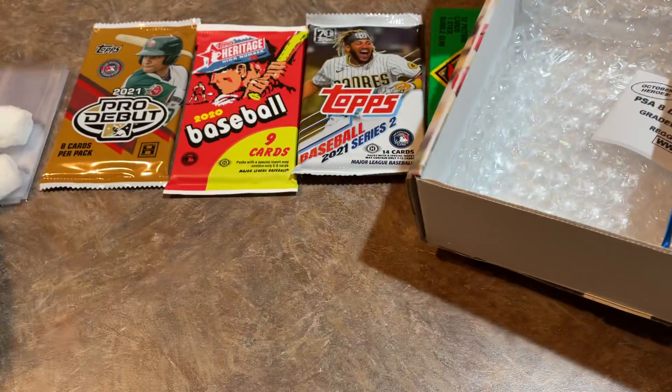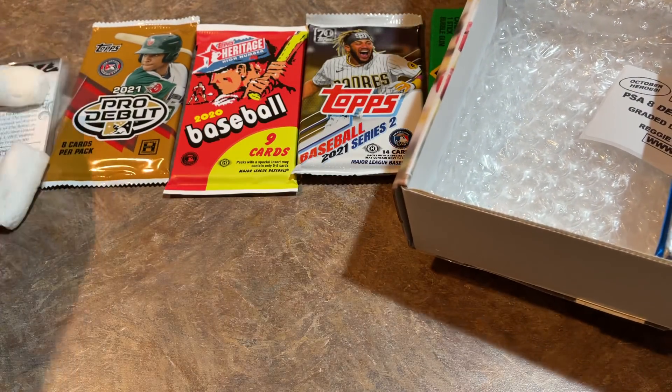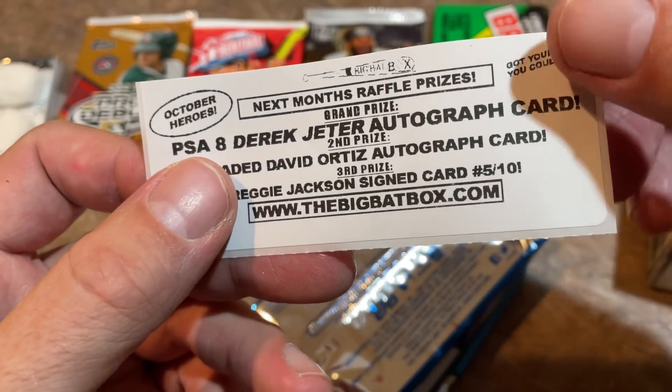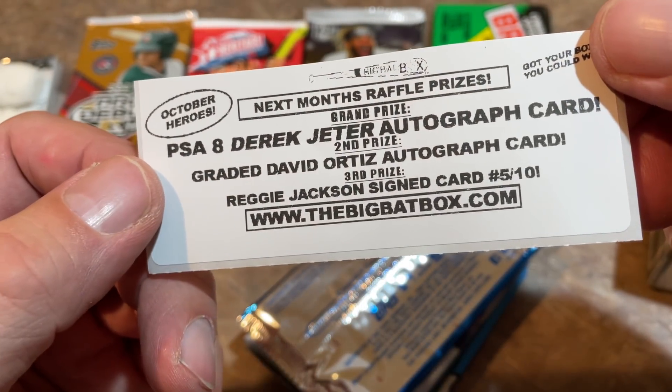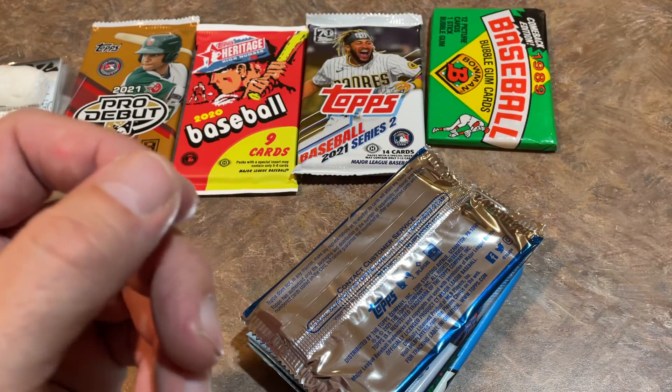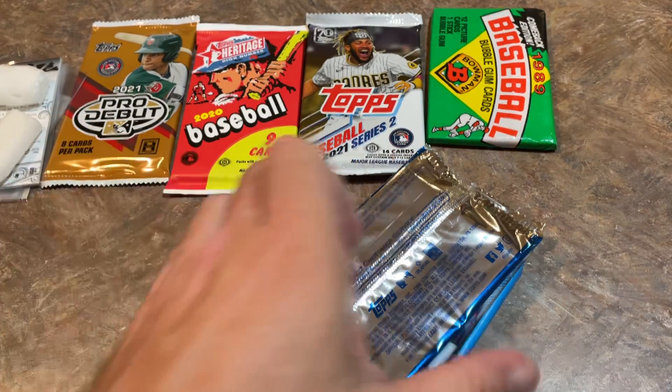You always get a couple older packs — there's a 1989 Bowman pack in here as well. The raffle prize information: they're doing a PSA 8 Derek Jeter autograph card, a David Ortiz autograph card, and a Reggie Jackson signed card as well, all at BigBatBox.com.